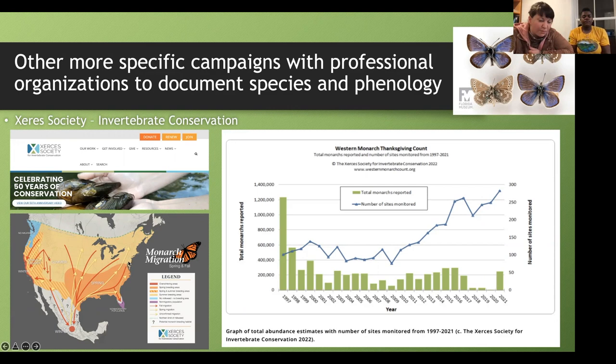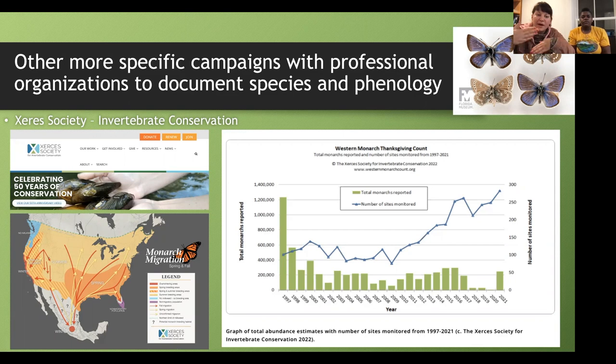The Xerces Society studies all invertebrates and is a big part of looking at phenological surveys for monarch migration. Migration is a phenophase. As monarchs fly from Canada to Mexico and back, people contribute observations from their backyards, and professional scientists then study the data to release reports on whether there are fewer or more monarchs in a given year, and how weather and climate are associated with those changes.